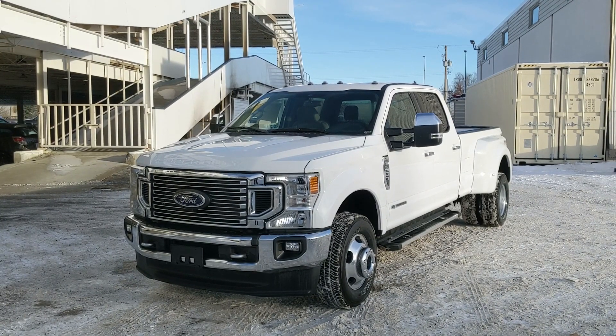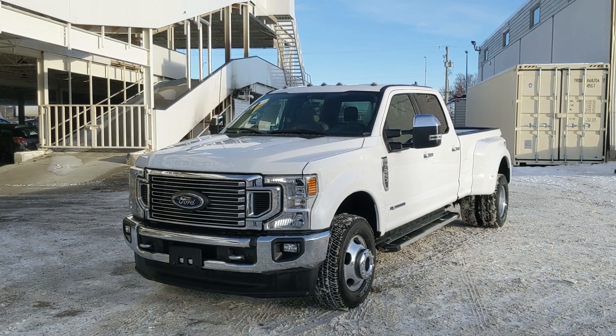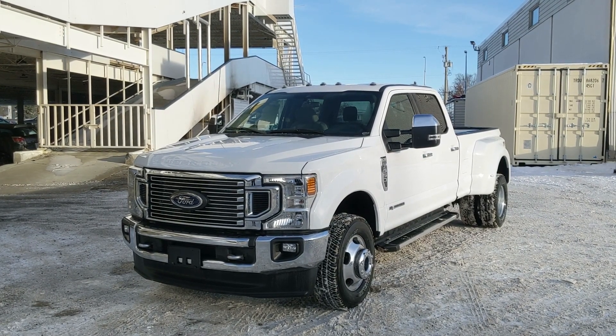If you're interested, come visit us at Prince George Ford, PG4.ca, or call 250-563-8111. Have a nice day!